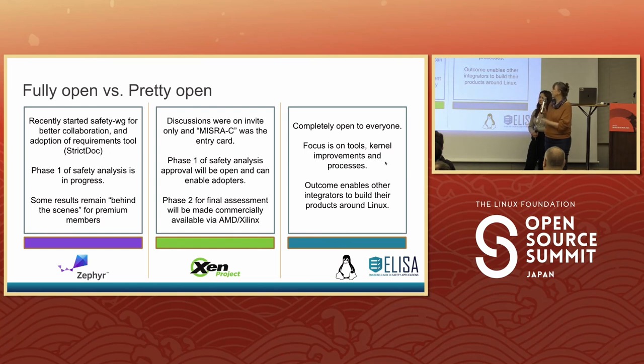Zephyr has a safety working group as well as a committee. They're looking at adopting an open source requirements tool called StrictDoc, documenting the requirements there, and then connecting the requirements to the code to the tests through that tool to make analysis possible. Some of the artifacts will be available only to members, but everything in and around the code, including the requirements, is going to be open.